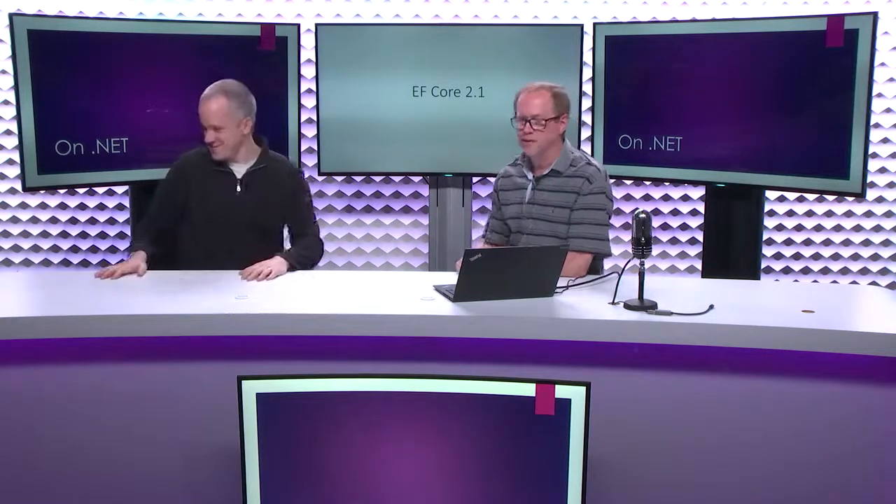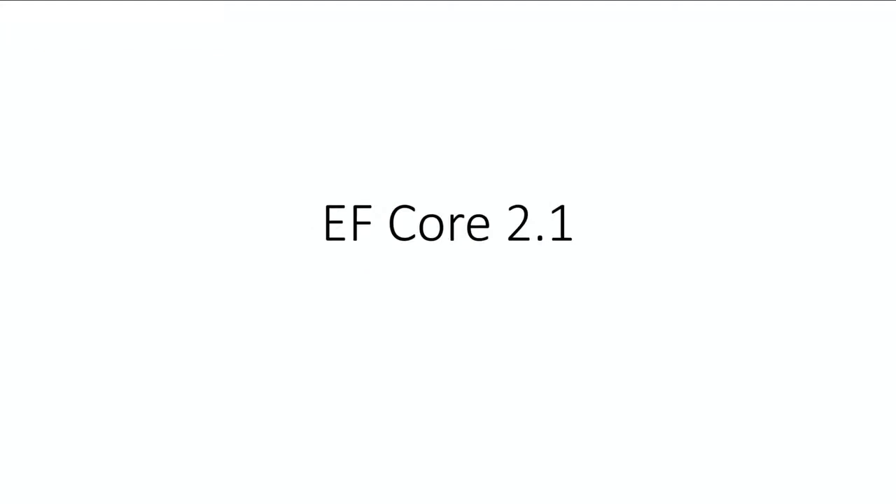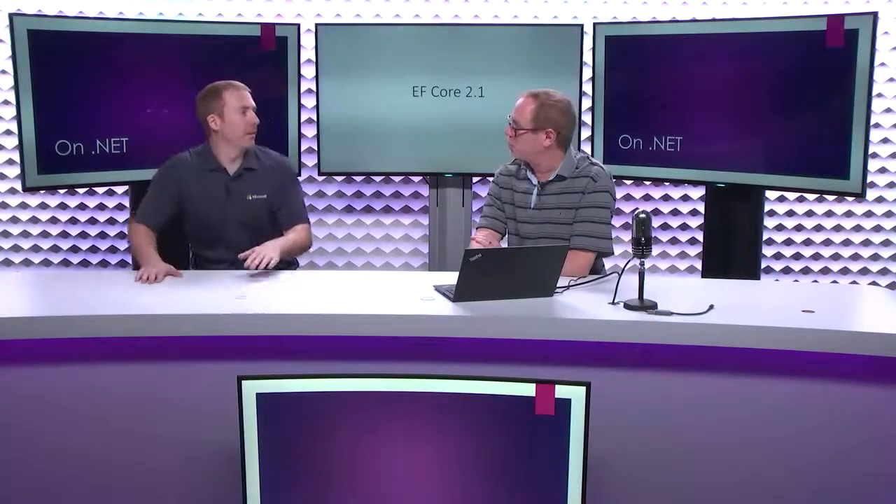Now I'm going to bring Andrew Peters up — an engineer on the Entity Framework team — and we're going to talk about EF Core 2.1.